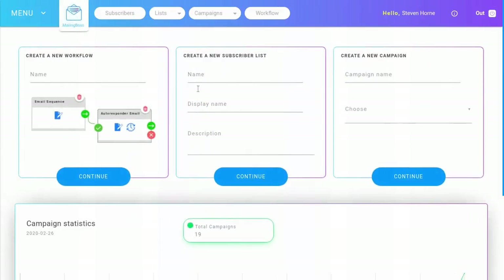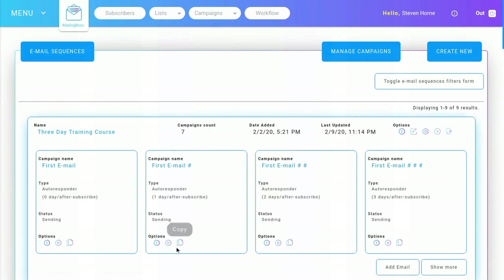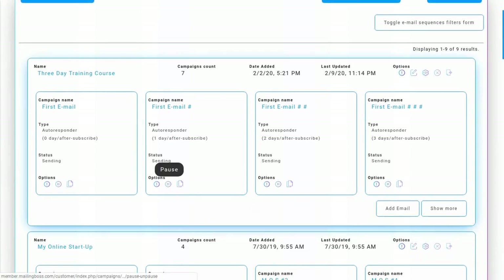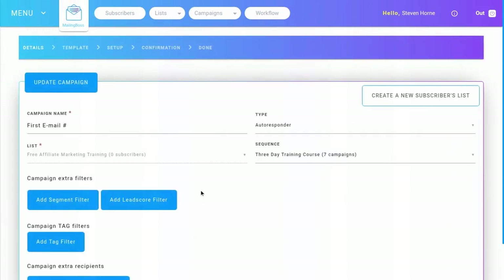One of the biggest problems Mailing Boss had a few versions ago was that emails would land in the promotions tab or the spam folder, which really hurt a lot of people's businesses — especially when you had to tell people to go into their spam tab and mark your email as not spam. Builderall has since taken care of that problem. Additionally, Builderall has included a spam rating system in their email marketing.